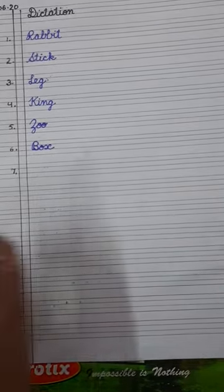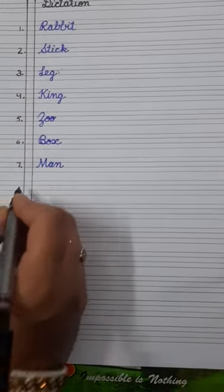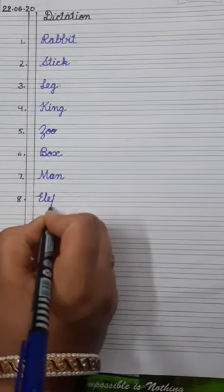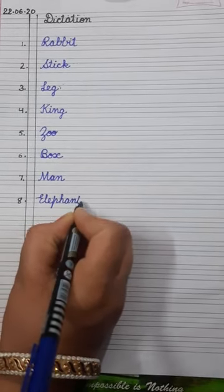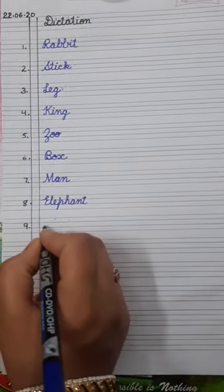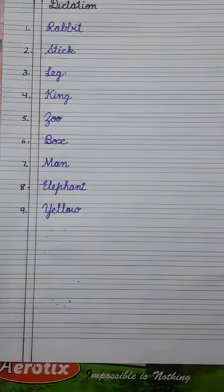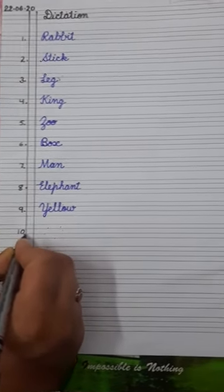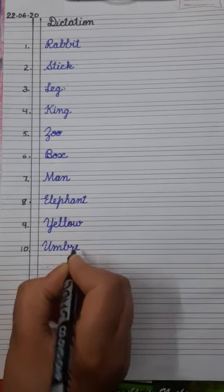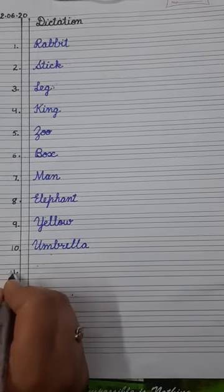Number eight is elephant — E-L-E-P-H-A-N-T. Elephant. Number nine is yellow — Y-E-L-L-O-W. Yellow. Then number ten is umbrella — U-M-B-R-E-L-L-A. Umbrella. Next, number eleven is queen.